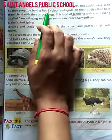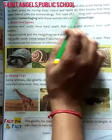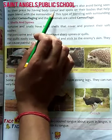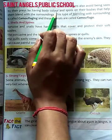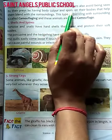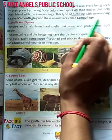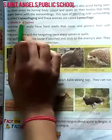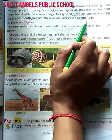Similarly, many hunting animals like lions and tigers also avoid being seen by their prey by having body color and spots on their bodies that help them to blend with their surrounding. This type of blending with surroundings is called camouflage. Is tarah se unka apne aas paas ke vatavaran mein ghul mil jana, camouflage kaha jata hai. And these animals are called camouflage animals. Is tarah ke janvaro ko camouflage kaha jata hai.